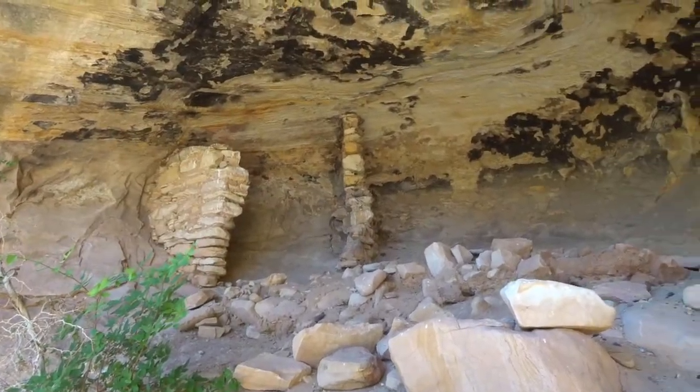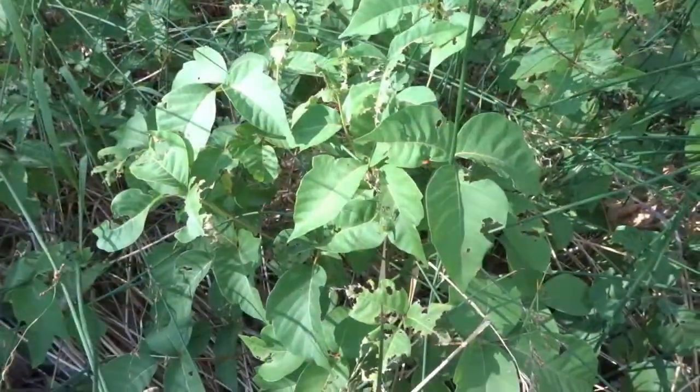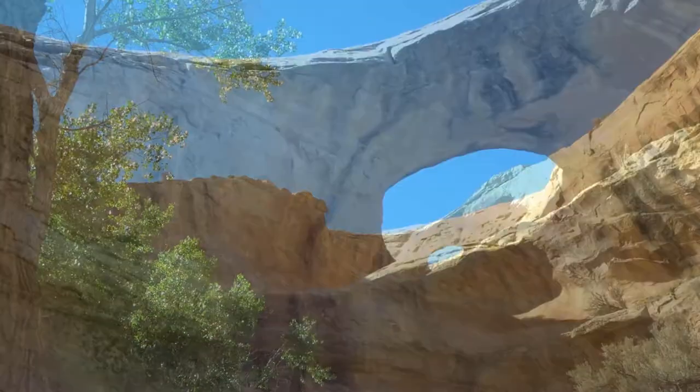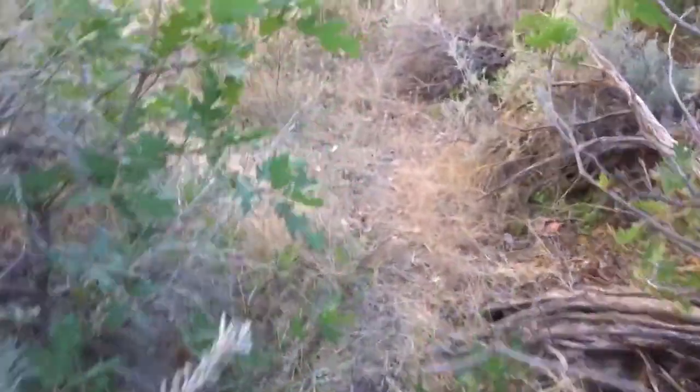This ruin at Butler Wash is concealed from view. Watch out for that poison ivy, though — it's on both sides of our path. Wow, look at that. Bushwhacking and crawling now. Here's your ruins up close.